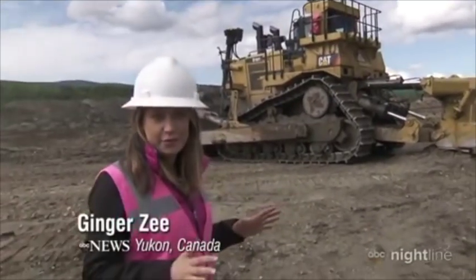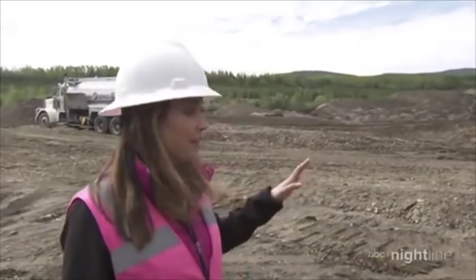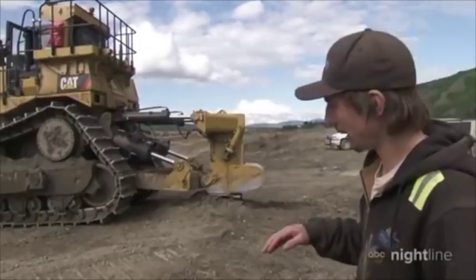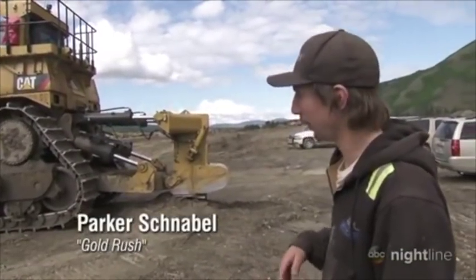This is just one of the pieces of equipment that they use — his new toy — costs over a million dollars. We rip frozen mud with it. All the ground that we mine right now is covered in a layer that's usually about ten feet thick of this frozen mud.